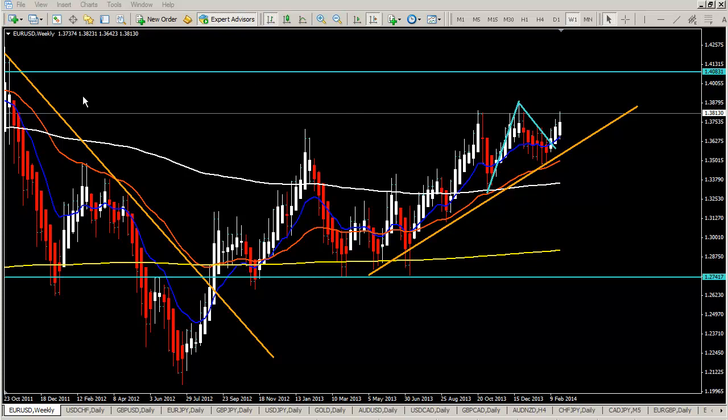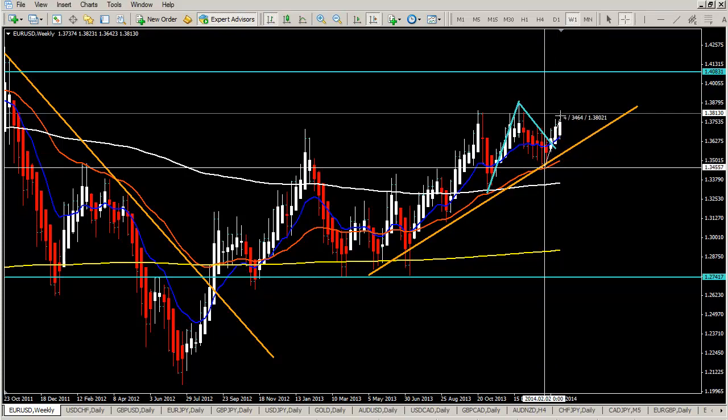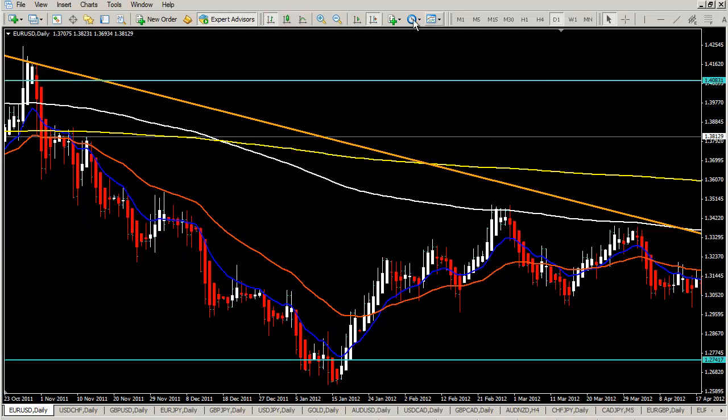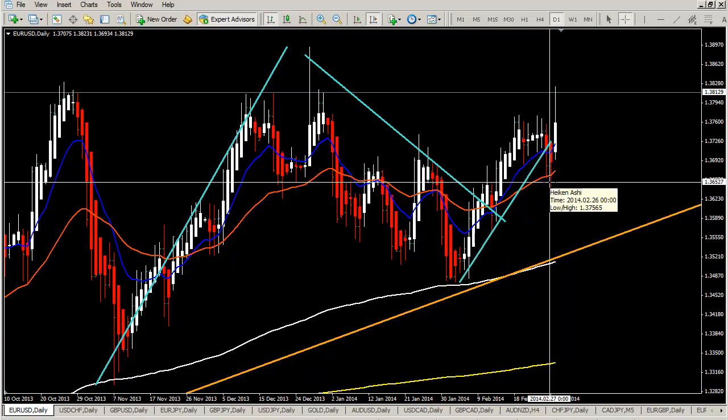So like always, the EURUSD weekly chart. We had the bounce on the weekly chart on our support line. Since then the price moved up, and since last NFP news release it's just moving up and up — moved about 400 pips. On the daily chart we had a retrace back to the 36 EMA, with a small trend line break as the price was sliding on the 12 EMA.